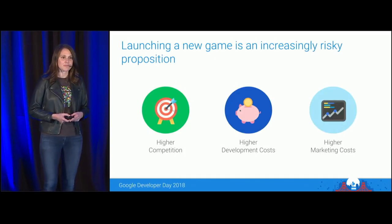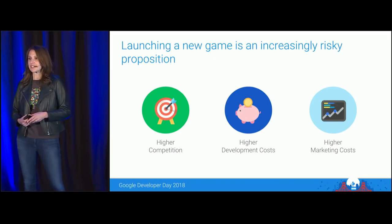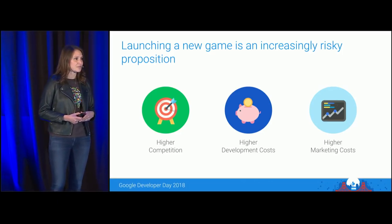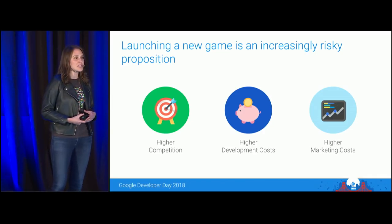Today, launching a new game is an increasingly risky and expensive proposition. Competition is higher — launching in today's more mature and crowded ecosystem can be extremely challenging. With over a million games on the Play Store alone, discovery is hard, and consumers have more choices than ever.